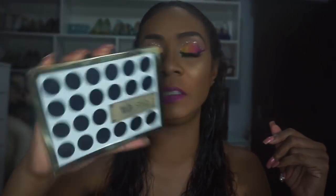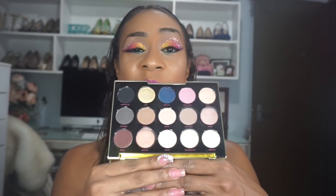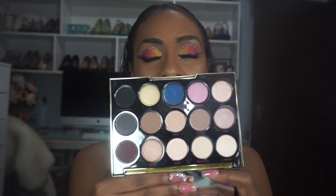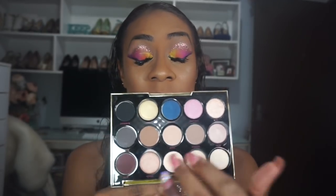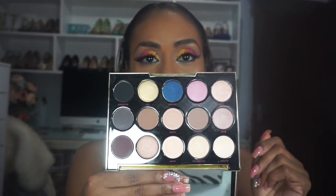Next is the Urban Decay Gwen Stefani collaboration palette — I saw it on sale for $25 on the Urban Decay site, not sure if it's still there. This one doesn't come with a brush. It's more of a neutral palette for me except for a few pops of color at the top, including a diamond dust shade. I like it and I love Gwen Stefani.